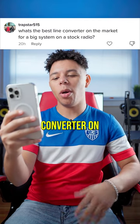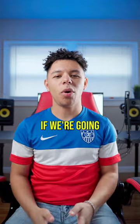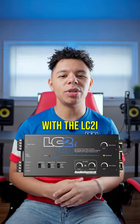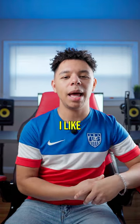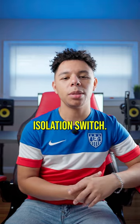What's the best line-out converter on the market for a big system on a stock radio? If we're going for a line-out converter on a big system, I would definitely go with the LC2i Pro from Audio Control. The LC2i Pro from Audio Control has a lot of features I like, like load selection switch and a ground isolation switch.